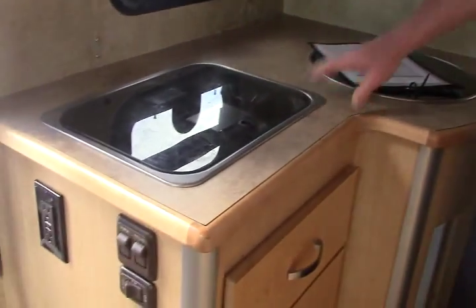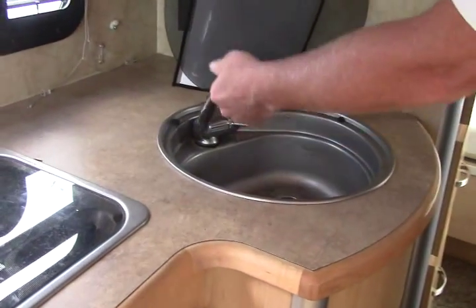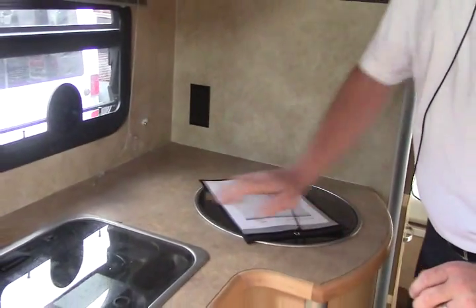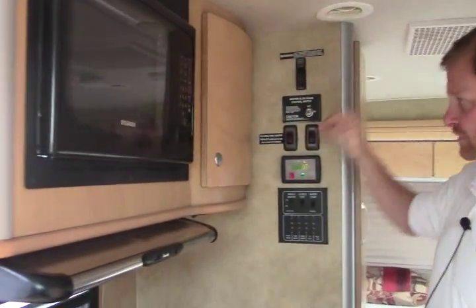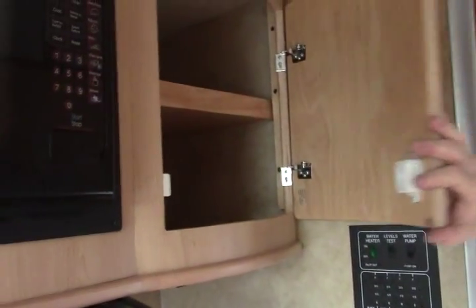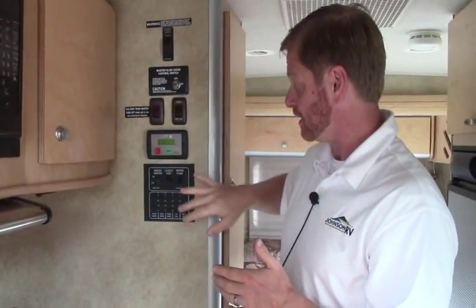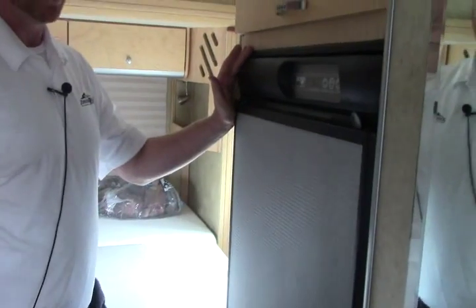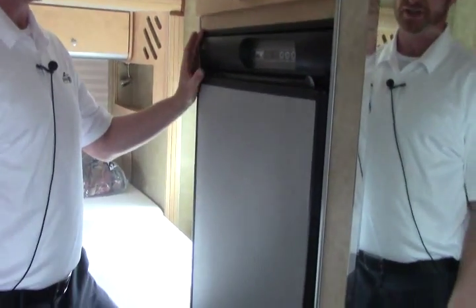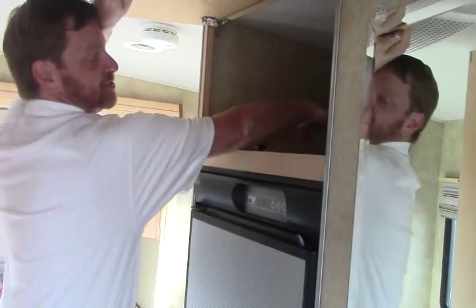Here's your galley — two burner stove, your sink with flush mount tops to create more counter space. Above that we have a microwave. Lots of storage here. You have your control panel — this is where you can turn on your generator, move your slide in and out, control your water heater and water pump, and check your levels for your tanks: propane, fresh water, gray water, black water, etc. A two-way Norcold fridge with lots of deep storage.